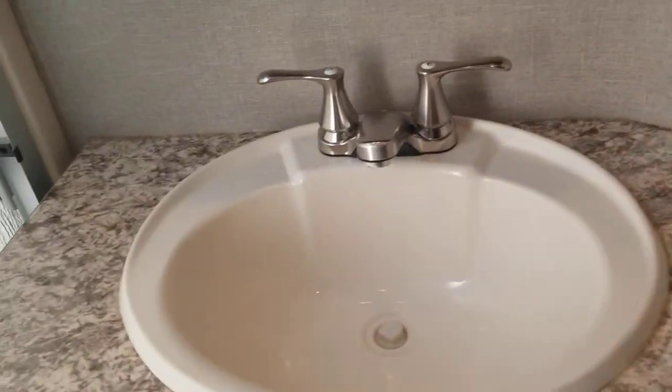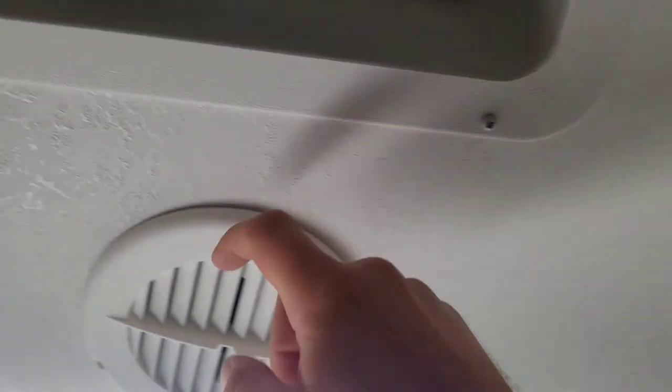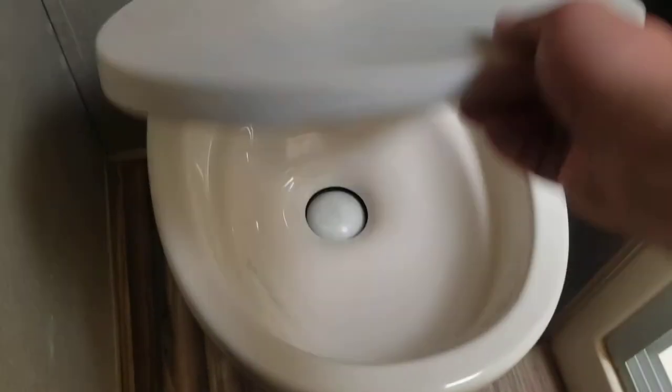This door is pretty unique — when you open it, it slides in rather than swinging, which feels a little weird the first time. The bathroom has a bit of storage, an extended tank, double-stick medicine cabinet, and a fan with a hood right above. There's also an AC vent in the bathroom — I always think that's a big deal. China toilet, toilet paper storage, and a couple more storage spots.